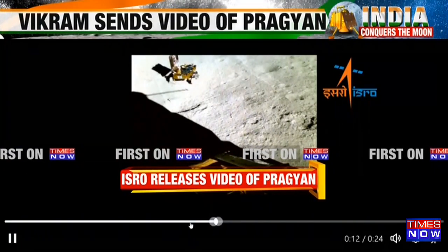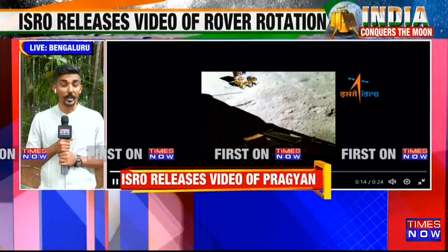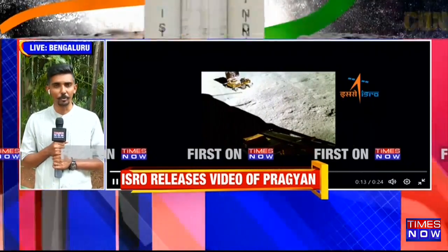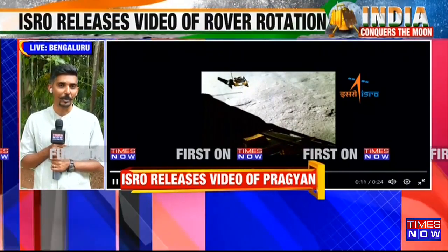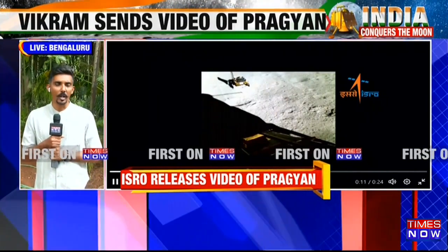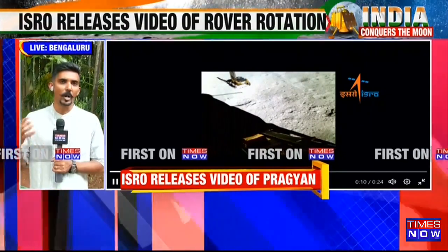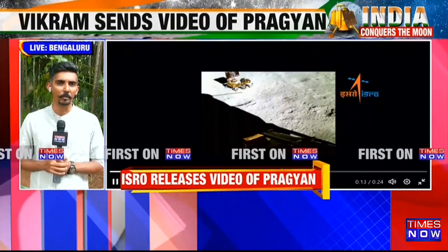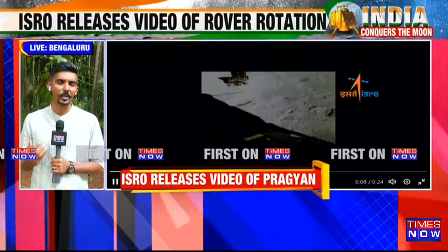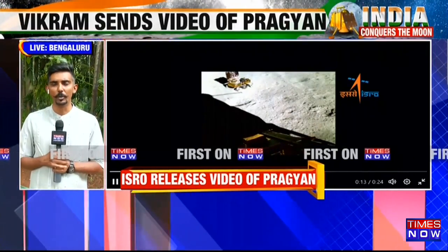Yes, there are multiple payloads on the lander and the rover which are conducting experiments. They've figured out that there is sulfur, and importantly they have managed to do so through multiple methods. They're now finding out where the sulfur is coming from — whether it is any sort of volcanic activity or meteorological activity. All of these details will require processing the data coming in from the payloads, which could take a few days, but as information trickles in, ISRO is able to put out these details for the entire country to learn about.